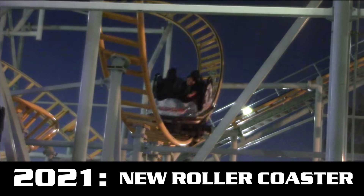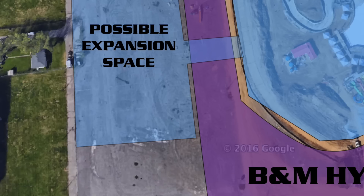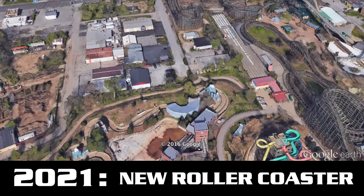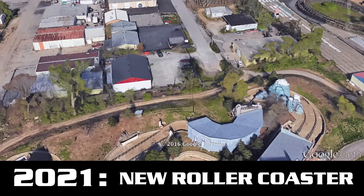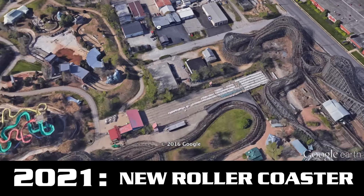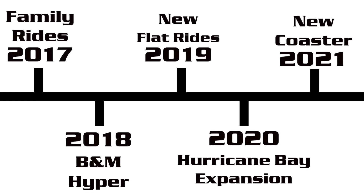I think we'd be looking for something more like a family coaster, and if I had to make a prediction I think the spinning coaster would be the most likely option. As for where to put it, they'd still have some land on the other side of that B&M Hyper, or there's land towards the back of the park currently occupied by businesses that have leased it. As soon as their lease is up, Kentucky Kingdom can use that land. We don't know how long the lease is, but luckily spinning coasters don't take up a ton of space and I don't think they'd have to remove any rides to put in this next roller coaster.